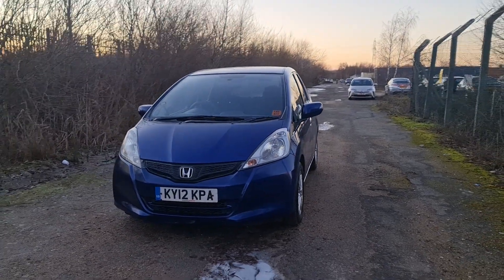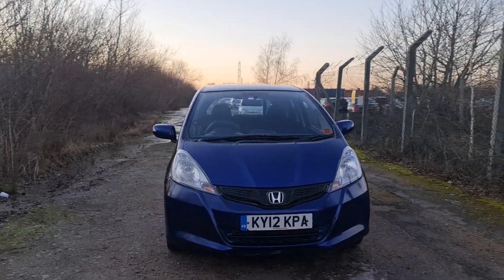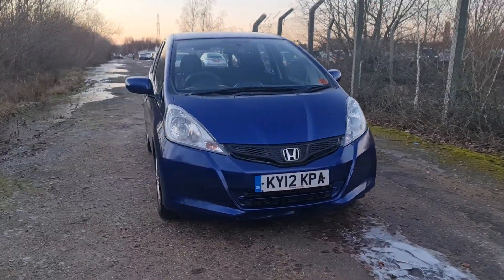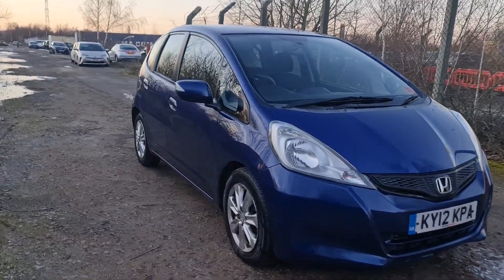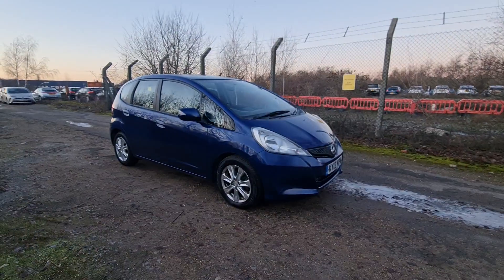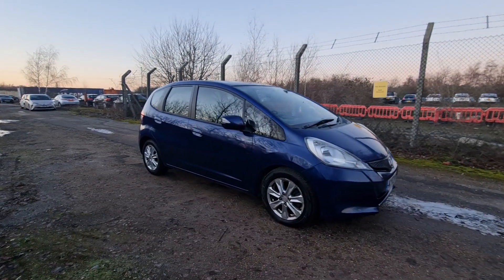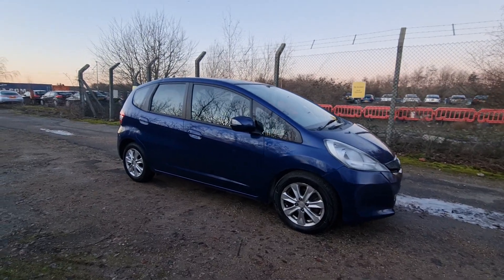Hello everyone. This is my new car for sale: Honda Jazz 2012 in blue. The engine size for this car is 1.4 — usually this comes in 1.3, so it's a 1.4 manual.